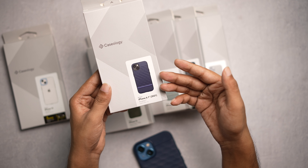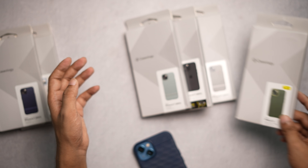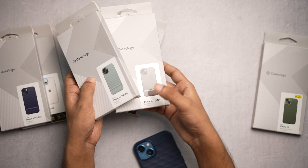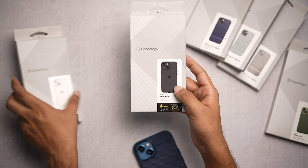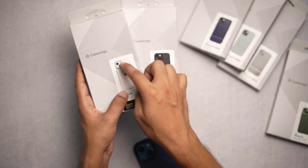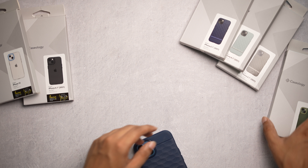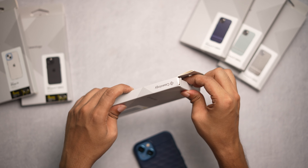This is the Parallax that I'm using, this is their Nanopop series, and here are Parallax cases in different colors. These two from the Skyfall series are basically the same case but one has a blue ring around the camera and one has a black ring around the camera — other than that they are the same. And this is their best series: Nanopop.